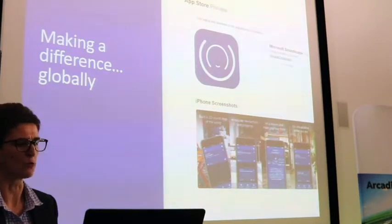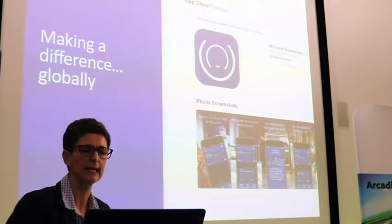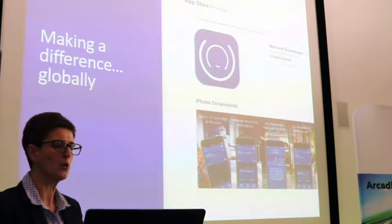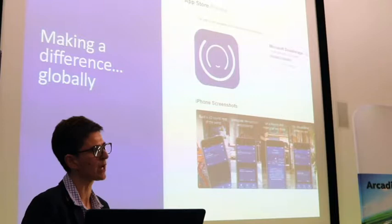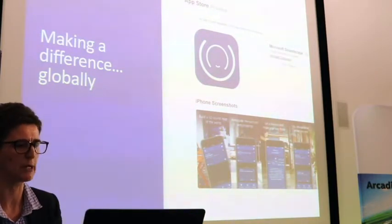Soundscape was launched in the UK App Store and the US App Store in March, and latterly in Australia. You can use Soundscape globally, matched by the global coverage of OpenStreetMap.